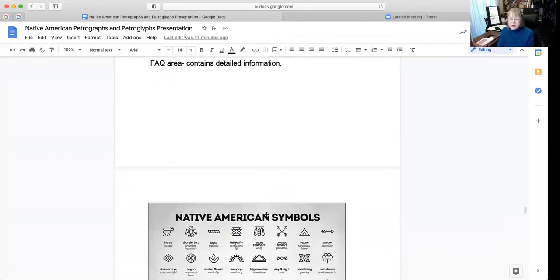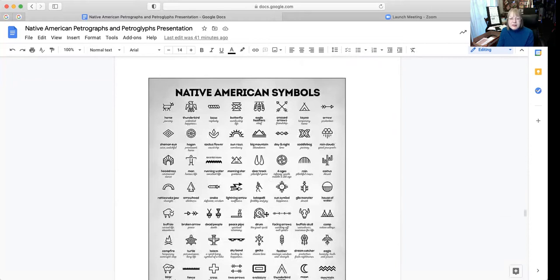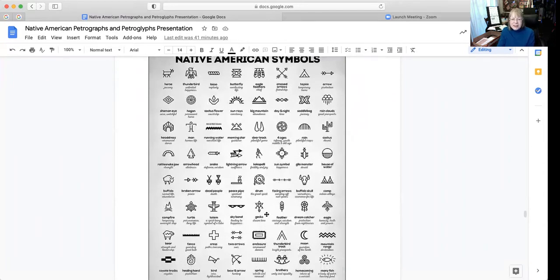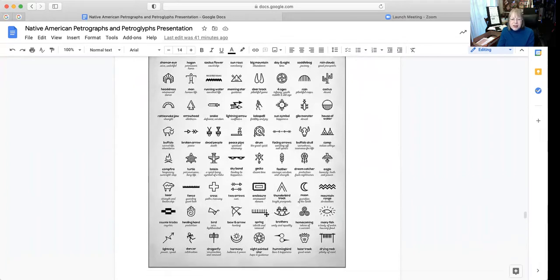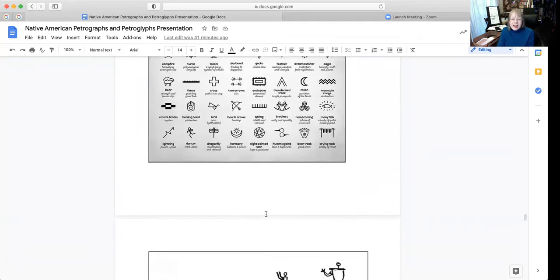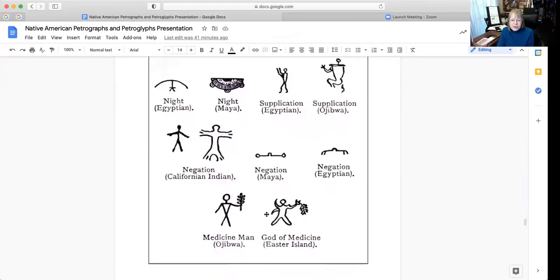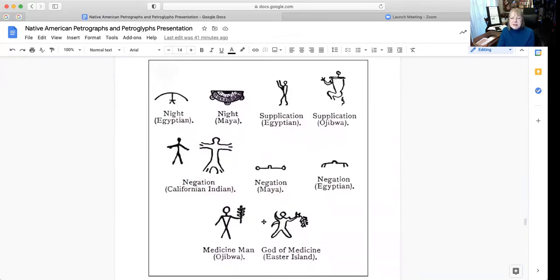Now I wanted to show you a little bit about Native American symbols. You can find this imagery on different databases and websites. There are different meanings to the different ones.